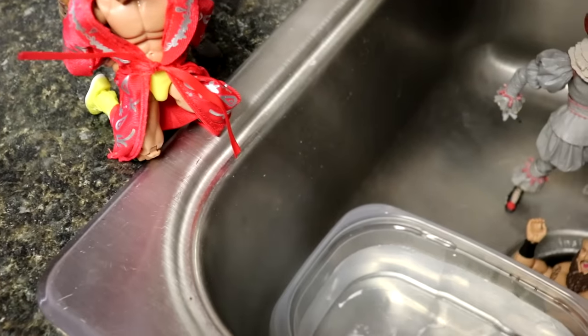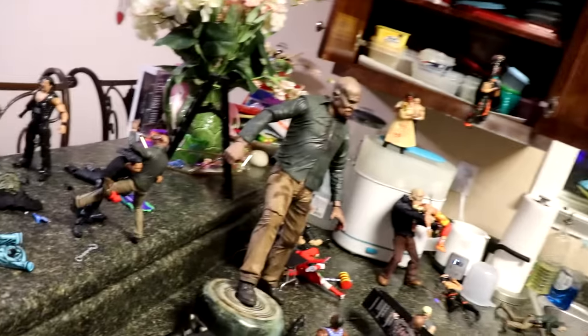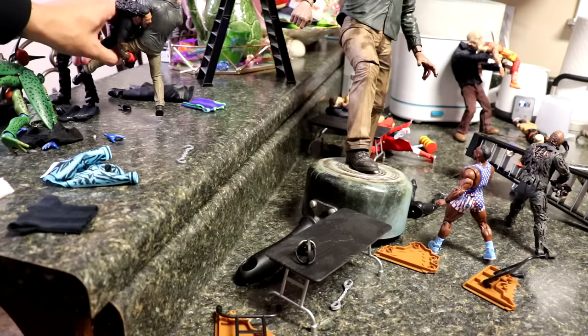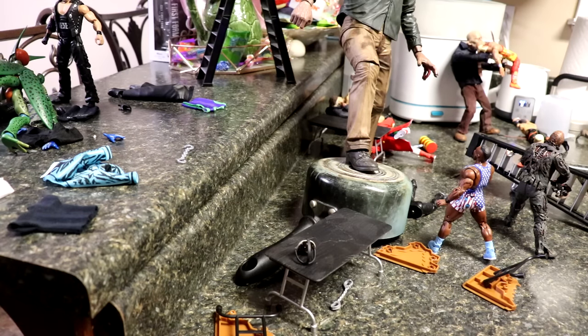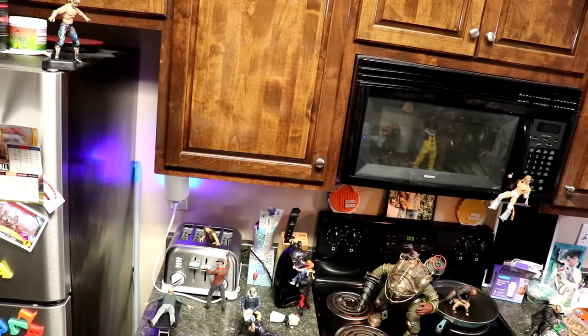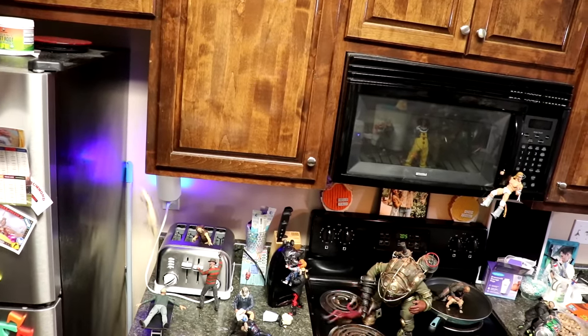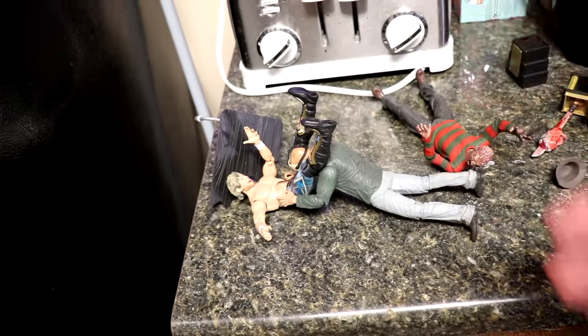Now that we've gone through the setup, we have to get into these action sequences. First up, Ric Flair going into the water. Then we have Jason getting speared by Roman Reigns — coming off the top of the countertop to the bottom of the countertop, speared through the table, what a shot! Then Kenny Omega comes off the top of the fridge onto Jason Voorhees — oh my god, the Crooked Man from behind! Now Jason Voorhees has the upper hand as he plants Kenny Omega through the table.